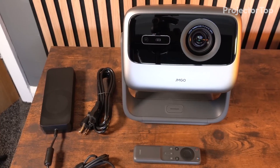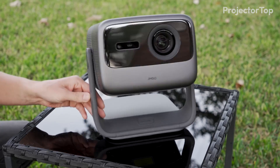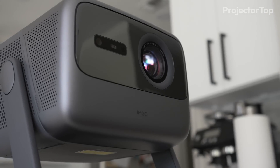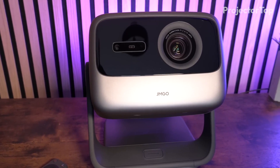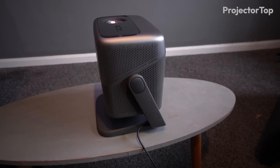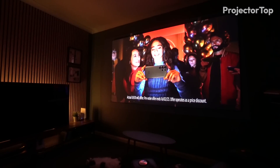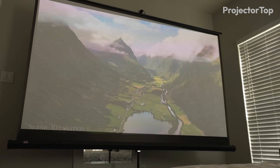Continuing with our number three pick, the JM GO N1 Ultra, which also combines advanced features with compact design. Measuring 7.99 inches by 9.48 inches by 9.29 inches and weighing 9.9 pounds, it remains portable while offering powerful performance. With a resolution of 3840x2160 and 2200 CVIA lumens, it delivers sharp and vibrant visuals.